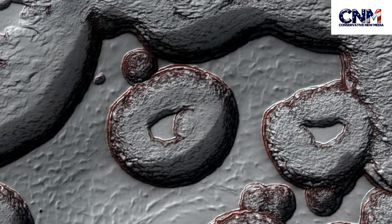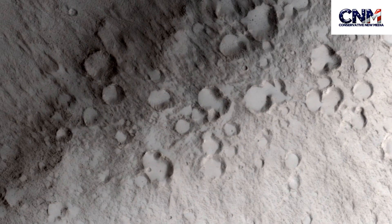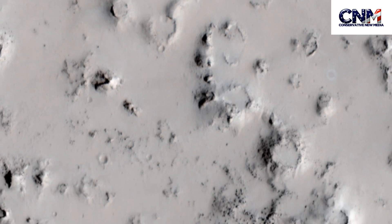Look at these images. This is gorgeous in my personal opinion. These are images from Mars, taken by the Mars Reconnaissance Orbiter using a high resolution camera. These are absolutely incredible, super high quality in my personal opinion.